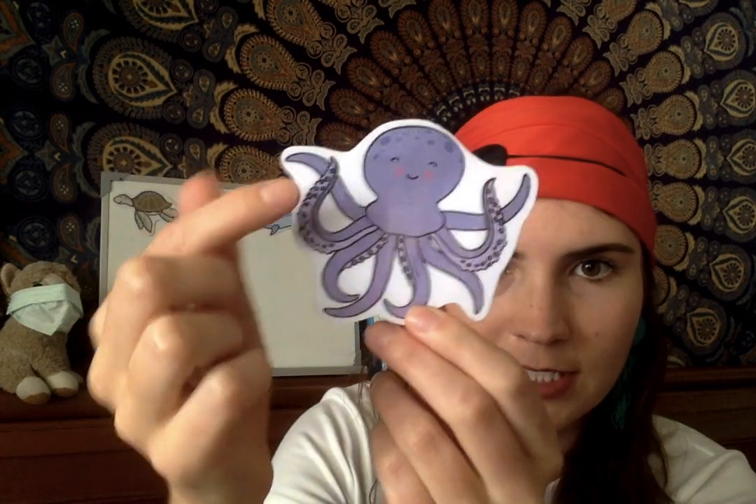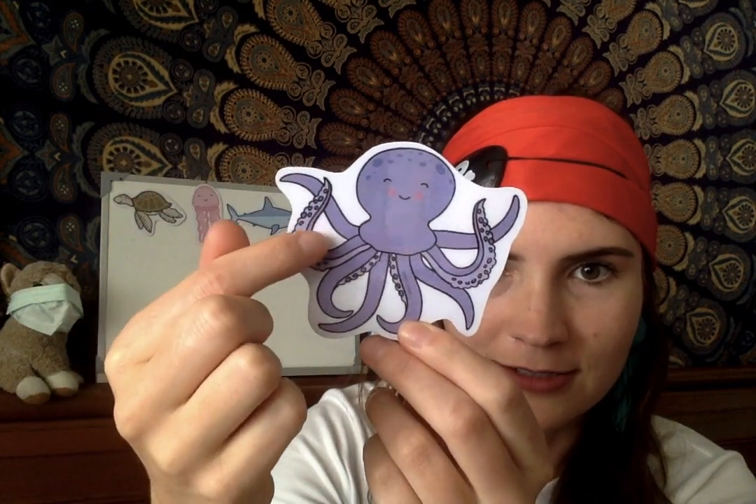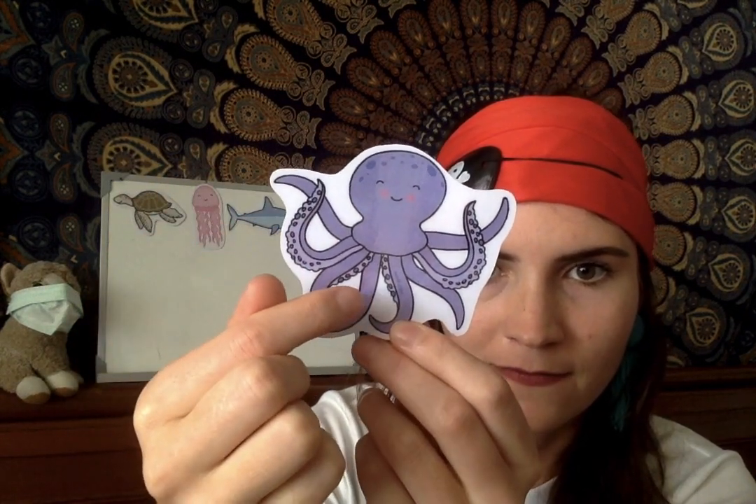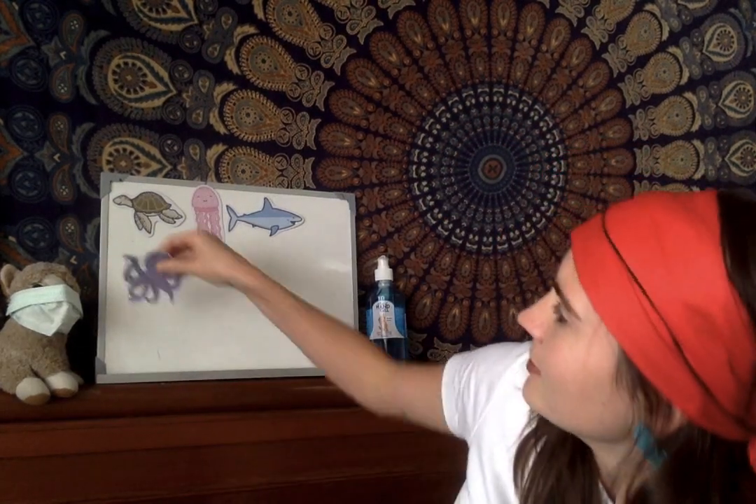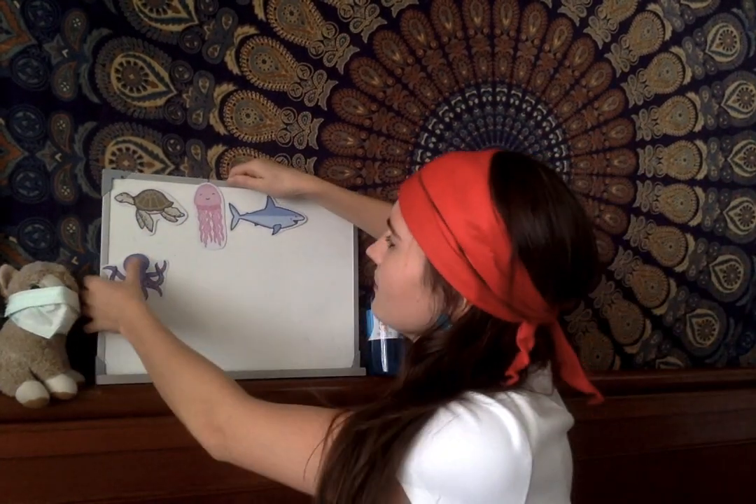And I have one that has eight legs. Let's count — ready? One, two, three, four, five, six, seven, eight. It's an octopus! How many arms do you have? And how many legs do you have? We have two arms and two legs, but an octopus has eight.